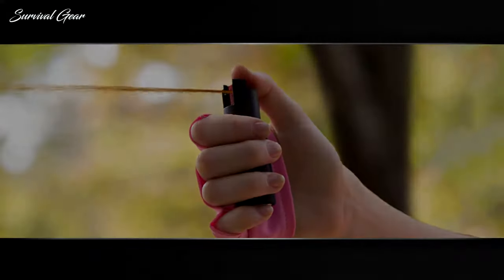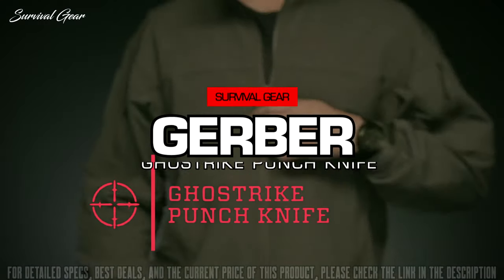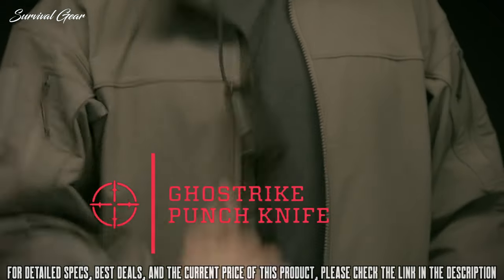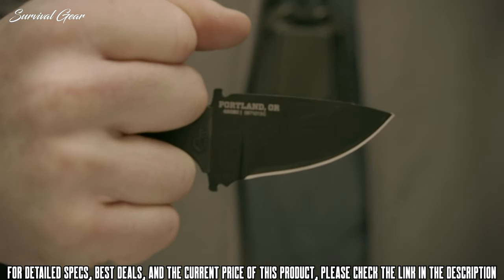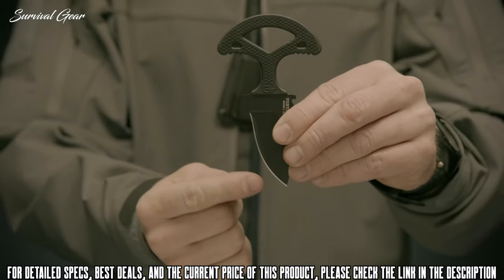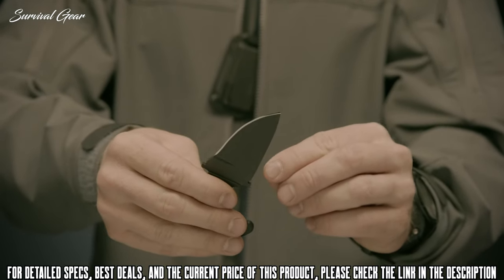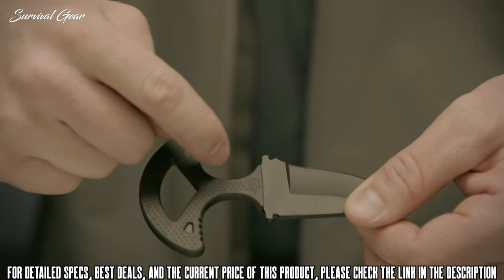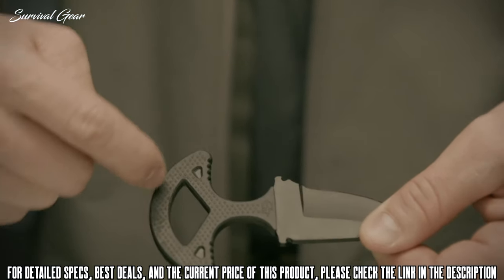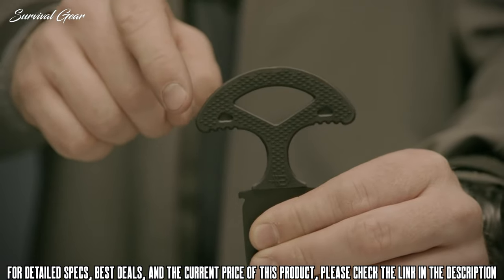This is the Ghost Strike Punch Knife. It has a skeletonized T-handle fixed blade designed for self-defense applications. Made with US 420 high carbon steel, the fine edge drop point blade is coated in black ceramic to resist corrosion and keep a low visual profile. Its rubberized over-mold handle is diamond textured to give you superior control.